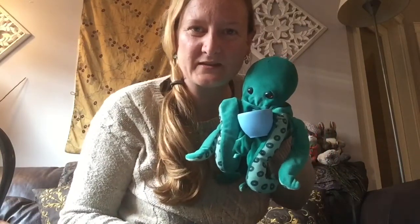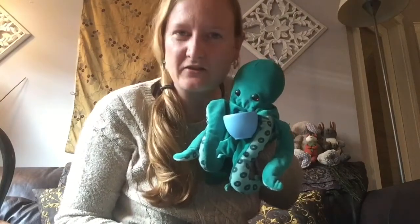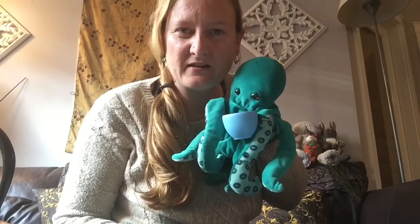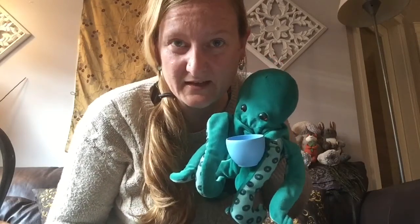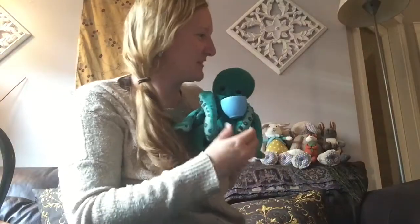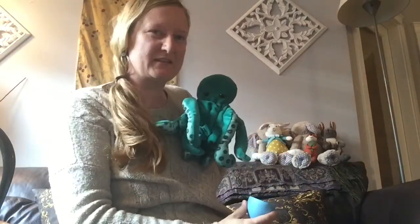We thought today we would sing the Good Morning Train song. And Octavia also wanted to tell you something about herself. She really loves birthdays. Yes, and all your friends — of course, of course. We're going to talk about all your friends today too.